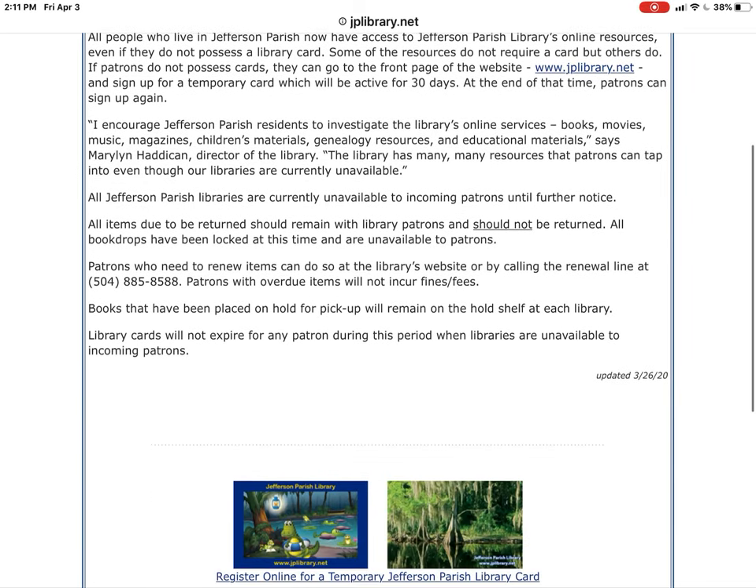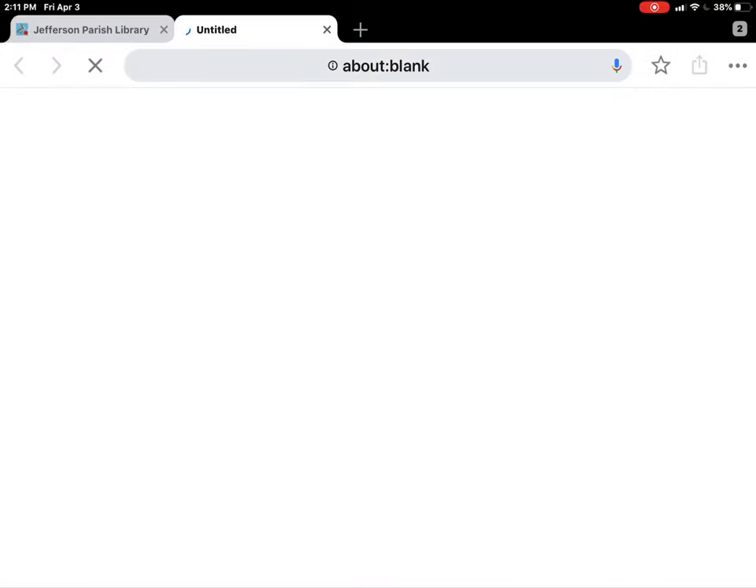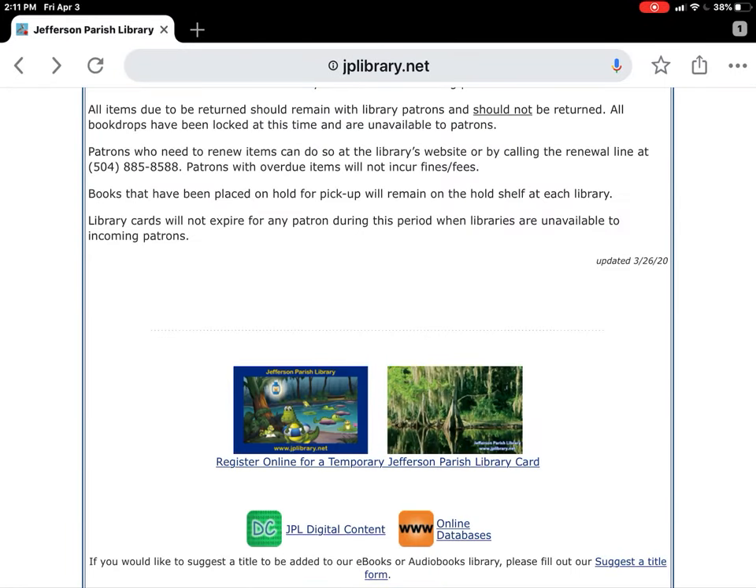I'm going to start with Jefferson Parish Public Library — those are our libraries in Jefferson Parish. But if there are kids listening who are not in Jefferson Parish, Louisiana, most libraries are doing very similar things and have very similar resources, so follow through on this tutorial and then check out what your library offers. Anyone in Jefferson Parish can get a temporary library card, but if you already have your library card handy, you can skip this step.